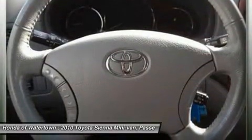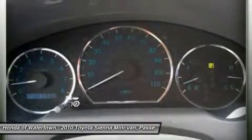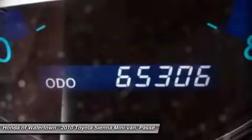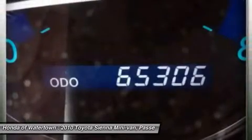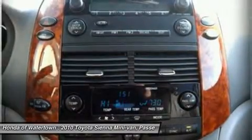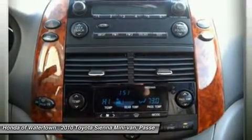CarAndDriver.com ratings: 4-star driver front crash rating, 5-star driver side crash rating, 5-star passenger front crash rating, 5-star passenger side crash rating. A great time to buy — the Sienna is priced $4,100 below Kelley Blue Book.